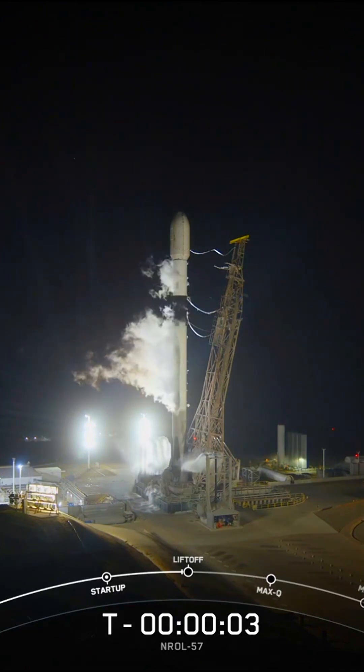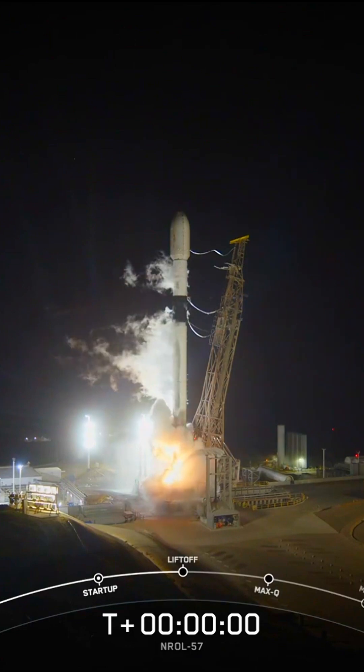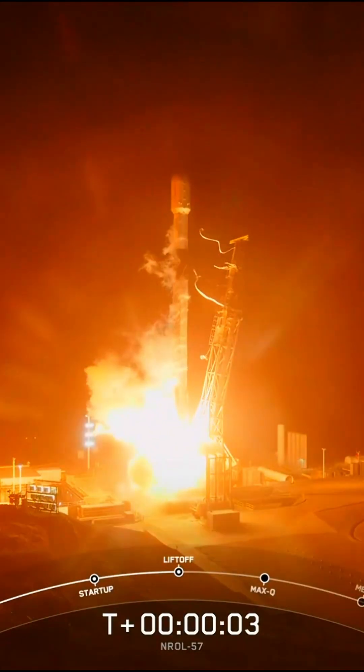Five, four, three, two, one. Ignition. Liftoff of the Falcon 9. Go SpaceX. Go NRL 57.